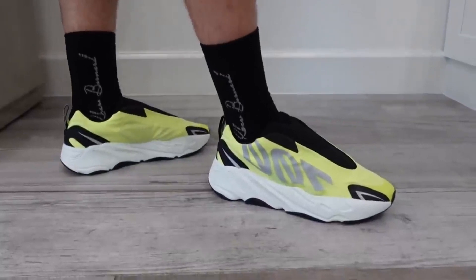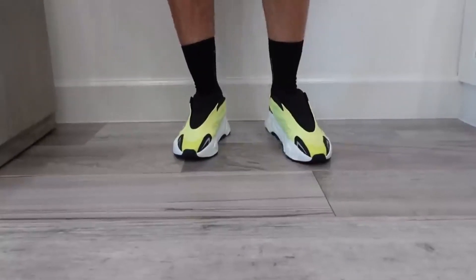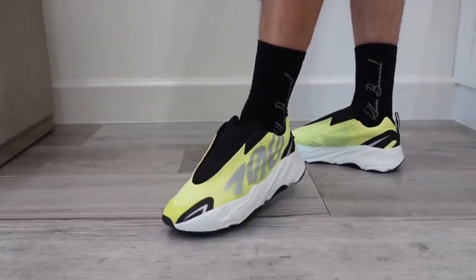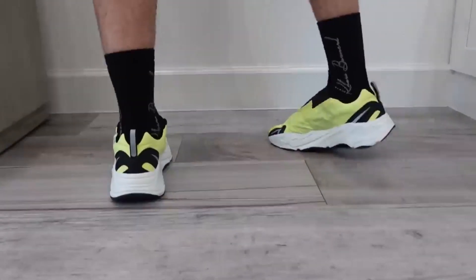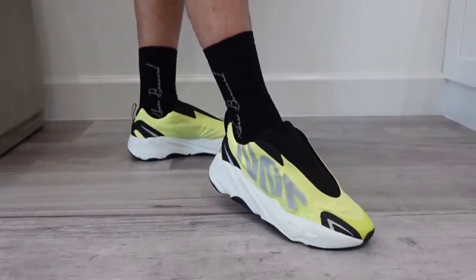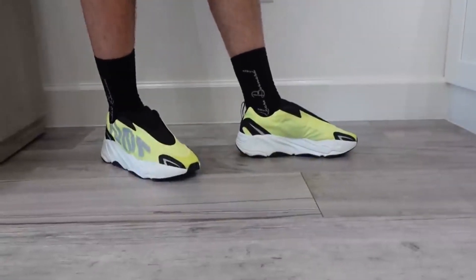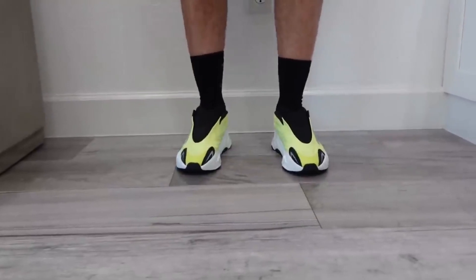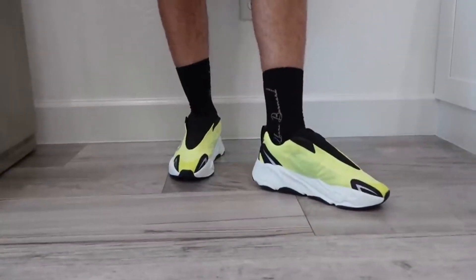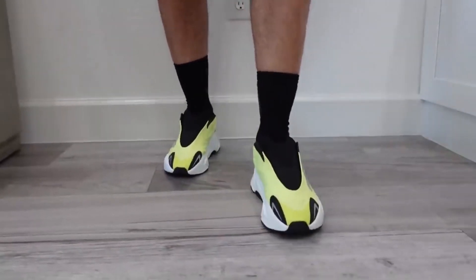Coming in at number two we have the 700 MNVN Laceless Phosphor. This may be a shocker to find it so high on my list, but this is most definitely one of my favorite releases for the year. Of course it's a redesign of the 700 MNVN Phosphor. The laceless technology may seem gimmicky, but believe it or not this shoe has a better overall structure than the original. Not to mention you finally get a brand new white sole — these small additions really make it a great redesign, and it also has a pull tab.